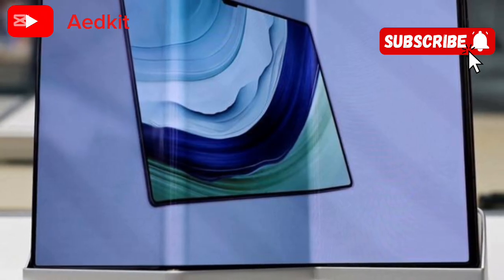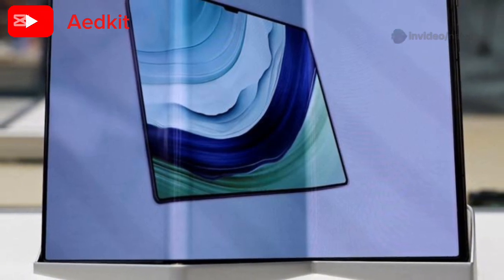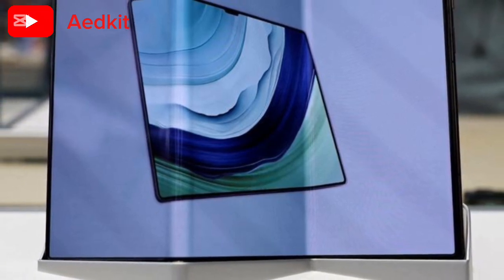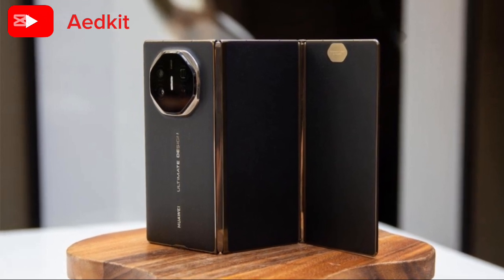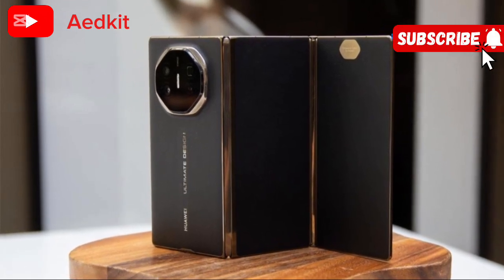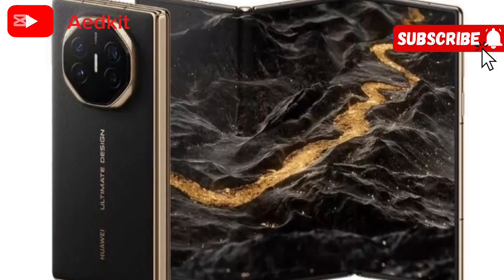No Google Mobile Services outside China — no sweat. Huawei's got you covered with alternatives like Gbox, ensuring you're still connected and app-happy within their ecosystem. Sure, it's got a mid-range processor with 4G connectivity, but don't let that fool you. This device is all about delivering an exclusive luxury experience for tech enthusiasts who crave innovation.